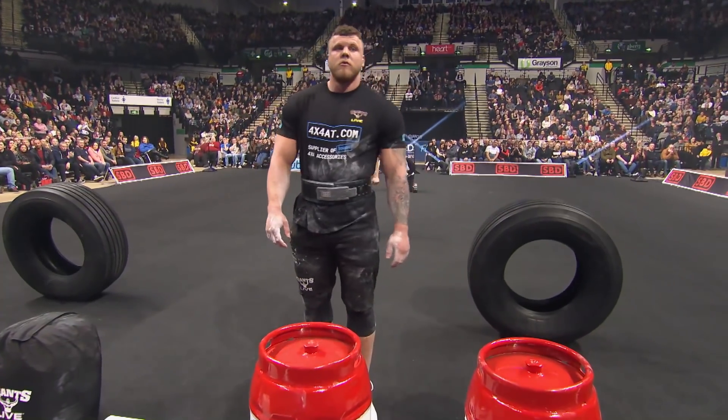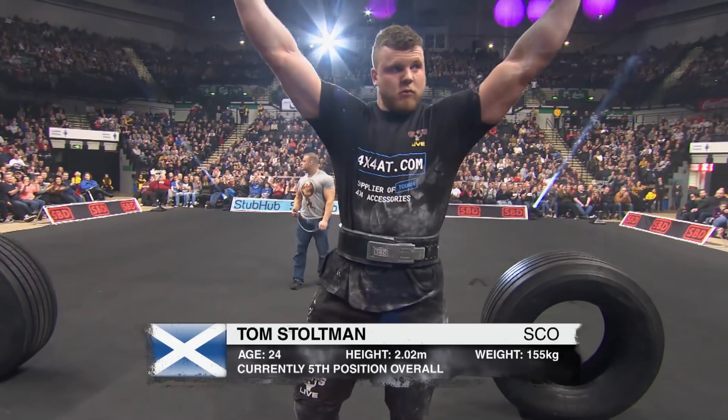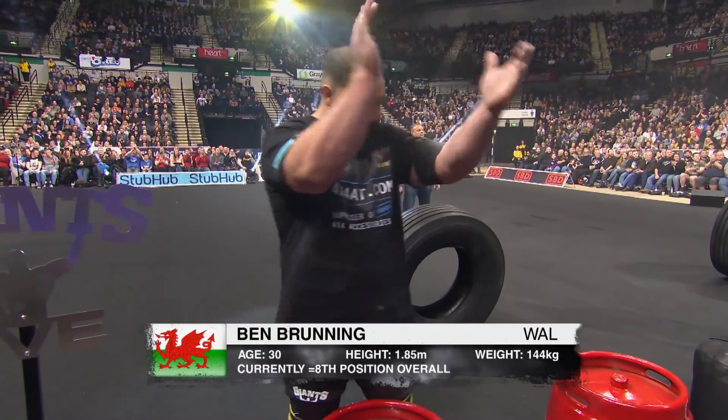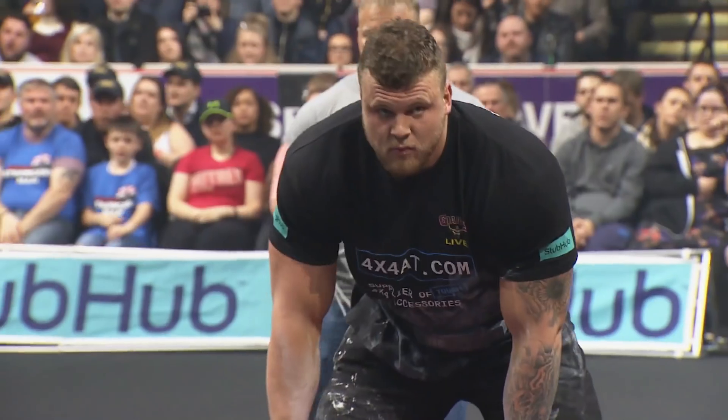They've made his brother a little nervous though, Tom — the albatross just showing his wingspan there. He's up against the Badger; not often you see an albatross against the Badger, only on Britain's Strongest Man.